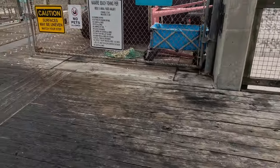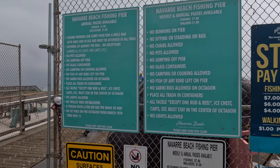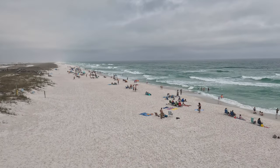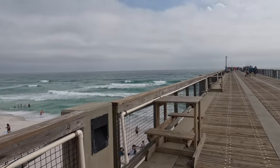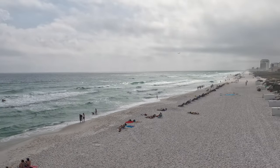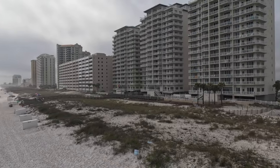We're going to get on this pier and show you what it's like. The Navarre fishing pier is the longest fishing pier in Florida, the longest in the Gulf of Mexico, and the 15th largest in the United States. It's 1,545 feet long, 30 feet off the ground, with an average fishing depth of 25 to 30 feet. It was originally built in 1963 but completely destroyed in 2004 by Hurricane Ivan. They rebuilt it in 2010 and now it's open — a dollar to walk and seven dollars for fishing.